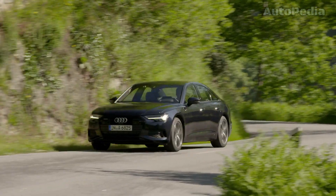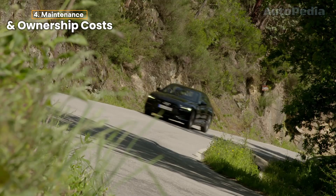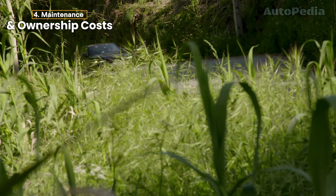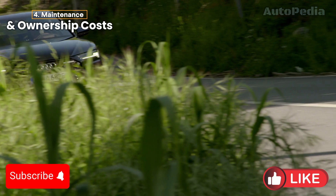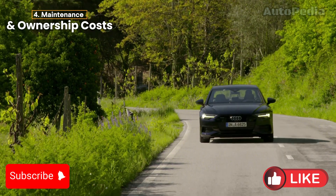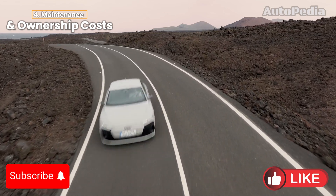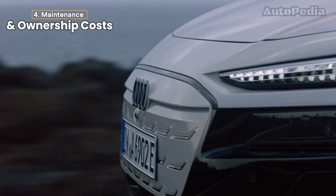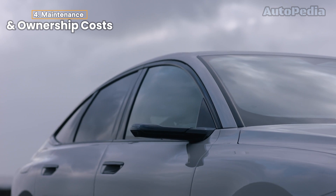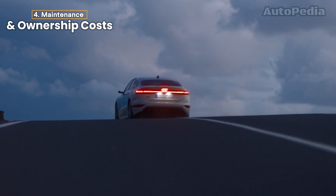Regarding Maintenance and Ownership Costs, gas-powered cars like the Audi A6 require regular maintenance — oil changes, engine tuning, spark plug replacements, and more. The internal combustion engine has a lot of moving parts, and over time, wear and tear is inevitable. Electric Audis like the e-tron are much simpler: there are fewer moving parts, no oil changes, and the braking system is more durable thanks to regenerative braking. The cost of ownership is often lower with electric cars due to fewer maintenance needs. However, replacing the battery pack down the line can be a significant expense.